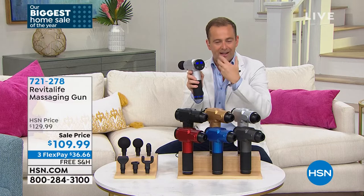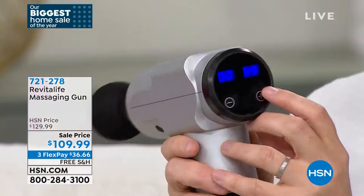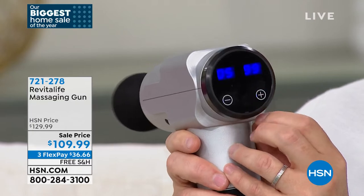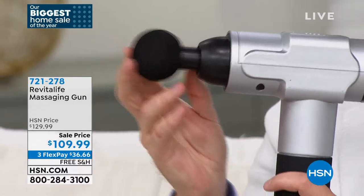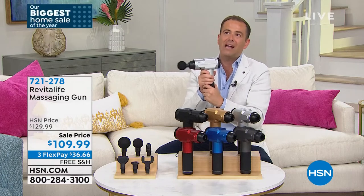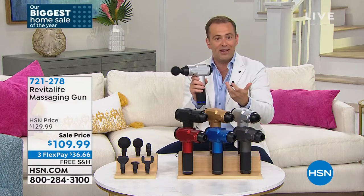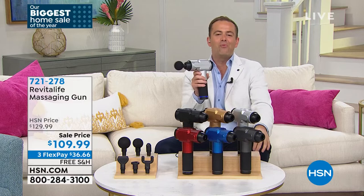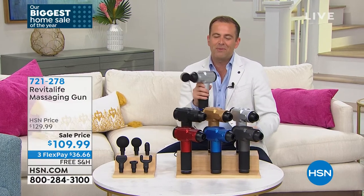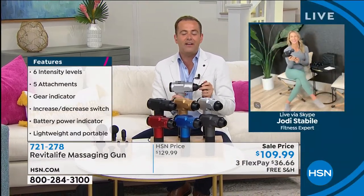You get the onboard touch controls, which allow you to adjust it quickly and easily — stronger or lighter. Such a great item. Eight minutes or sellout — lowest price ever. This is one of those life changers. Our special guest, health and wellness expert and certified fitness instructor, the amazing Jodi Stabile, is here with Revitalife. Jodi, it's great to see you — I've done this with you many times, but never at this crazy low price.